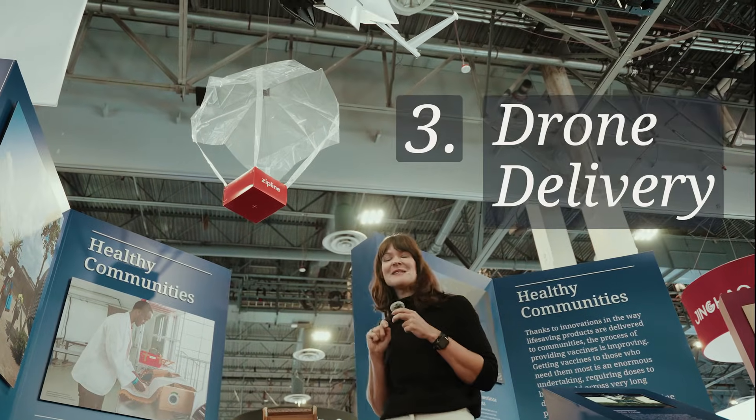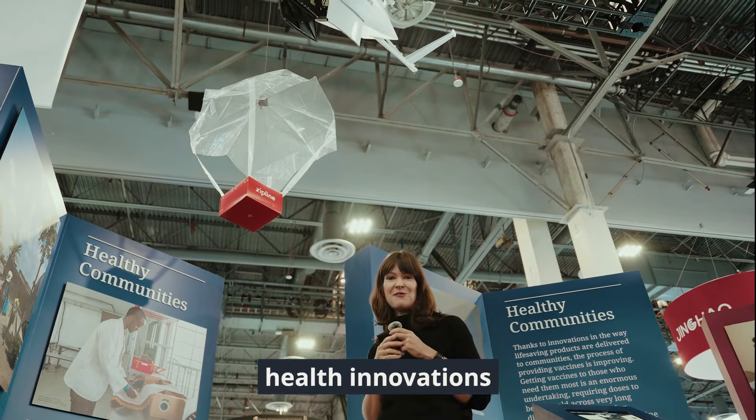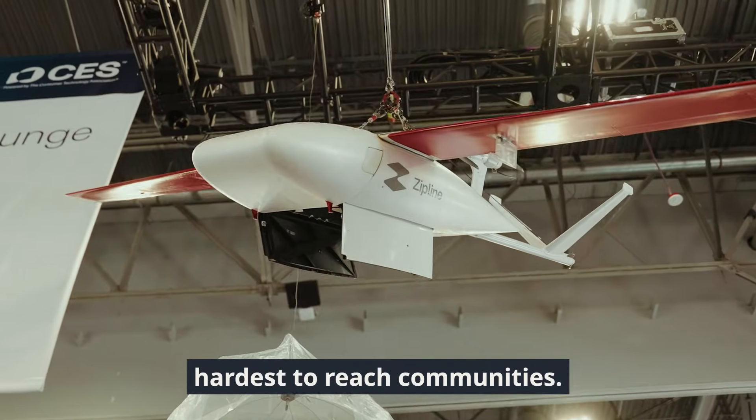This drone delivery system helps bring life-saving health innovations like vaccines to even the hardest-to-reach communities.